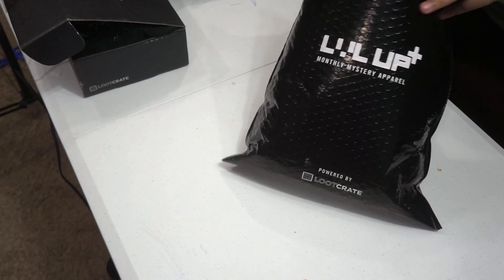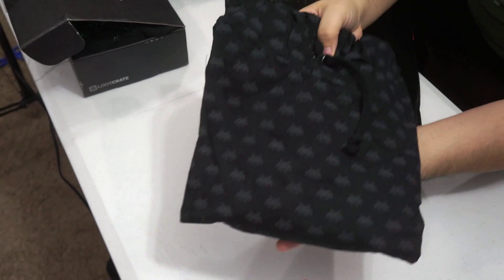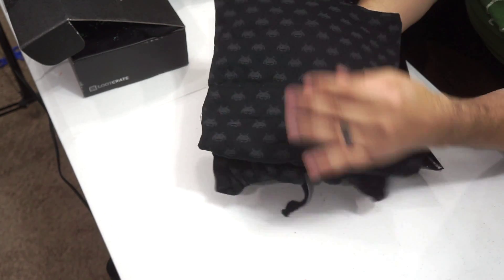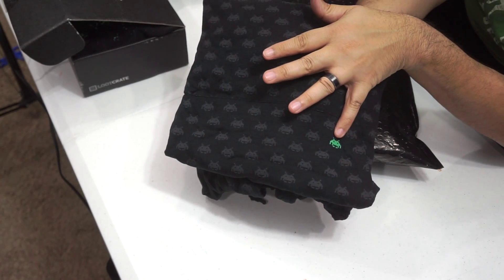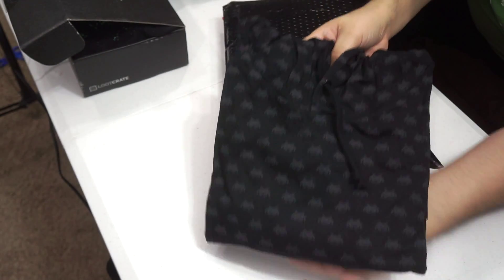We're just going to grab the big guy out because this is the coolest thing in here. This here is your Space Invaders hoodie. All black and gray with the one little Space Invader in green. That's pretty cool. I'm really digging that. That is really awesome.